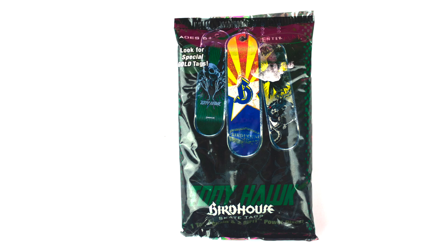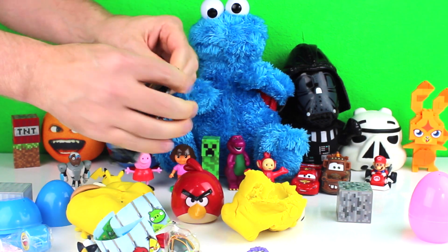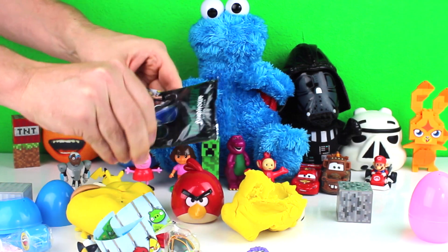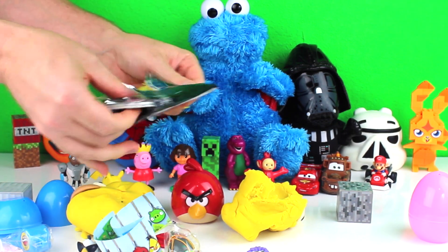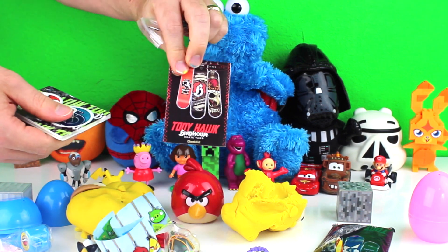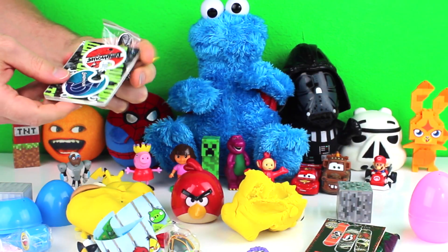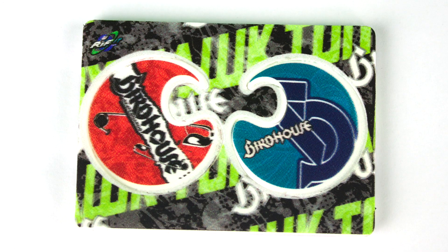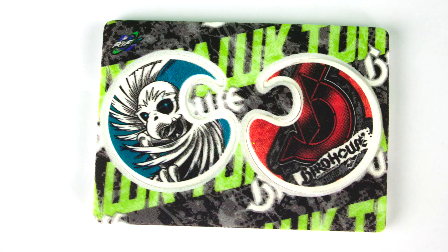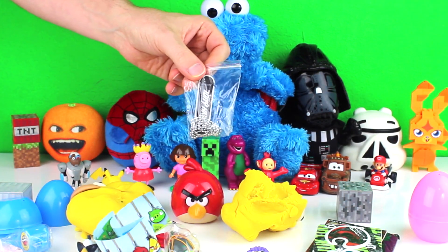I opened a Tony Hawk Bird House Skate Tags bag. It came with a checklist, two Re-Fit Power Discs, and a Skate Tag.